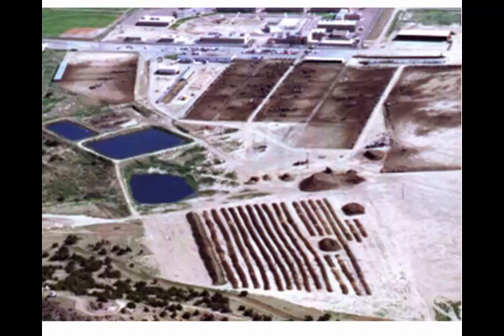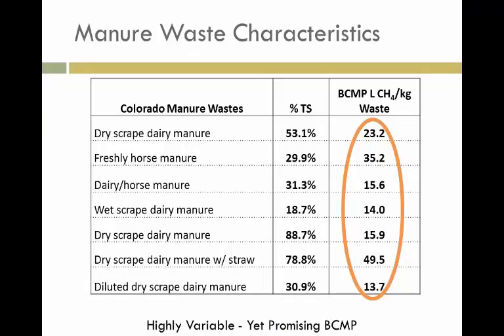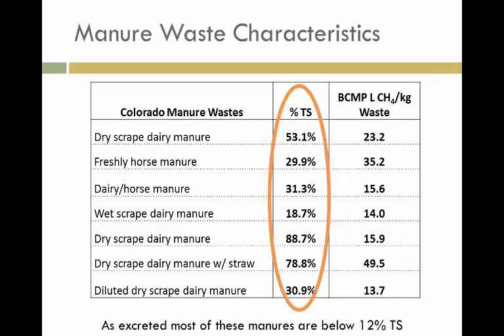The idea of taking that and diluting it to 10% solids for a completely stirred tank reactor is a challenge, not only because it requires a lot of water in an arid climate, but also because that's a very big tank. So we're interested in figuring out how to design around this. Some of these wastes have a decent biochemical methane potential, but the total solids are very high.